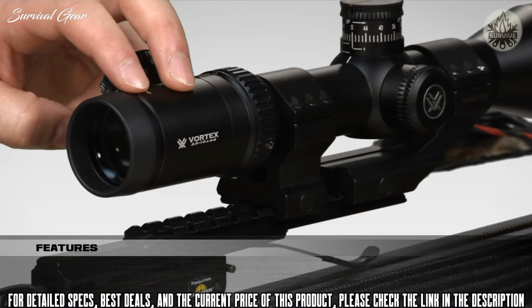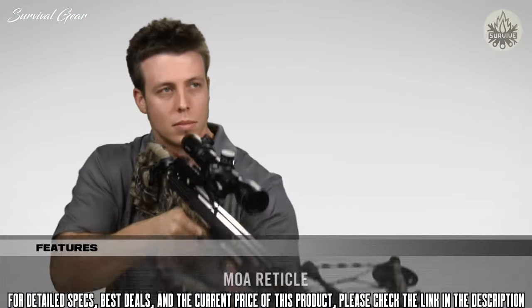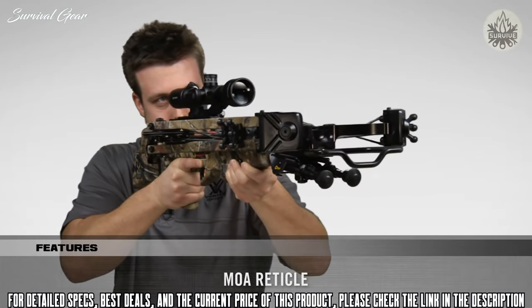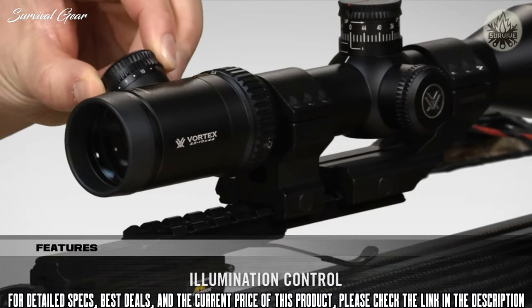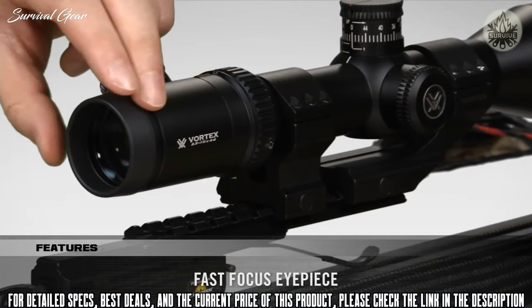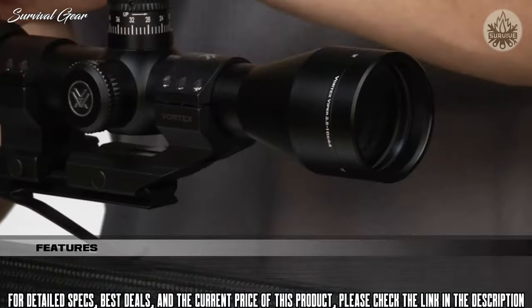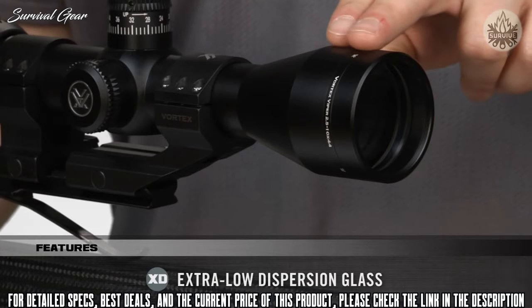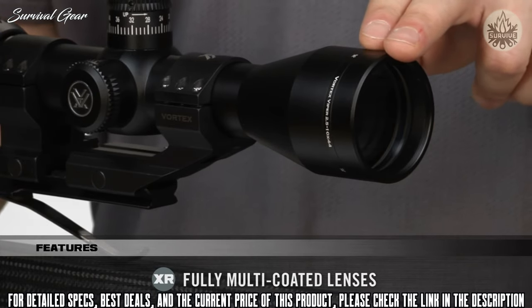Another way shooters can quickly correct for long-range shots is to use the specially designed MOA-based reticle, which is simple and fast and will prevent any game-spooking hand motions. The XBR reticle can also be illuminated, offering 10 levels of brightness, and the fast-focus eyepiece dials in sharp, shooter-specific reticle focus. The high-performance optical system includes extra-low dispersion glass and XR fully multi-coated lenses that combine to produce bright, high-res, true-color images.